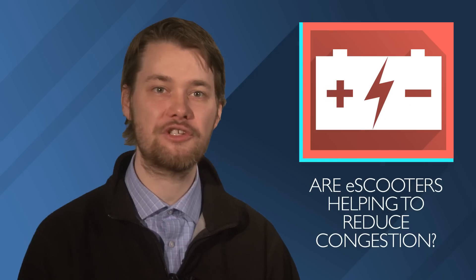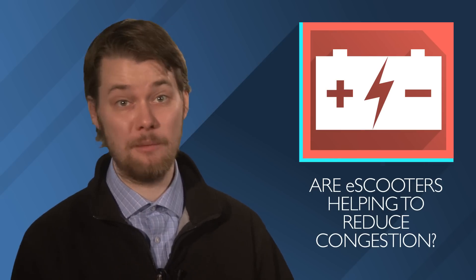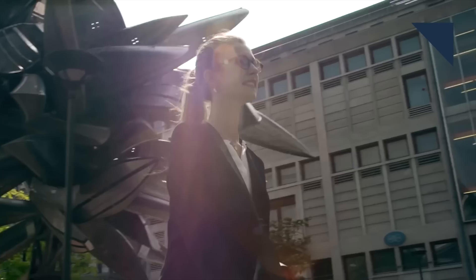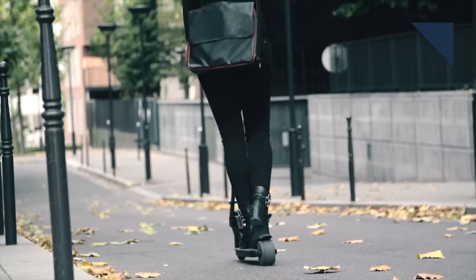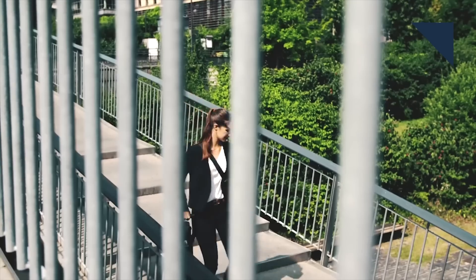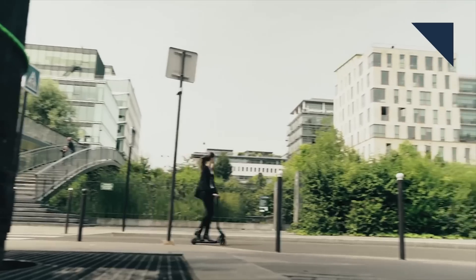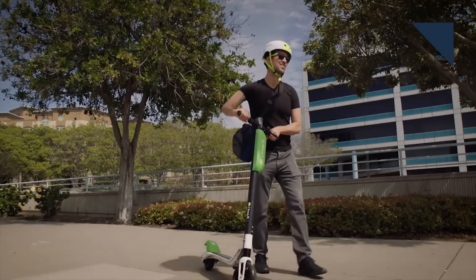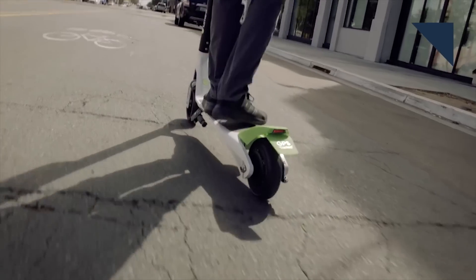A few years ago, electric scooters began popping up seemingly out of nowhere in many cities across the U.S. That sudden influx was even lampooned on an episode of South Park. So are these e-scooters helping to reduce traffic congestion? On Autoline this week, Annie Chang, the head of new mobility at SAE International, answered that question.